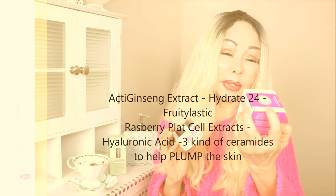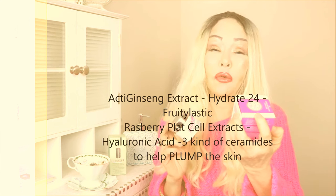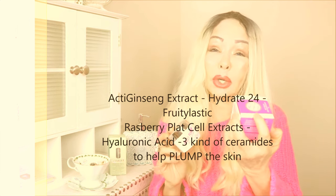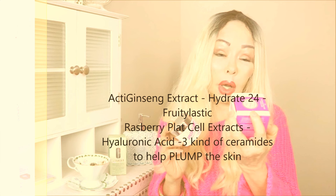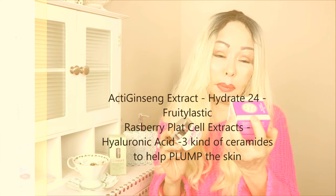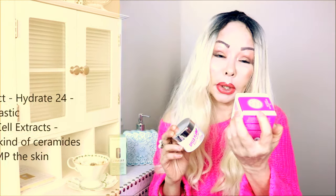Looking at the ingredients, it has acting ginseng to help firm the skin, and Hydrate 24 to hydrate for 24 hours a day. It also has fruit elastic raspberry plant cell extracts, orange flower, hyaluronic acid complex to help plump, refresh, and hydrate the skin. The company name is Soap and Glory — I'll put the description in the box.